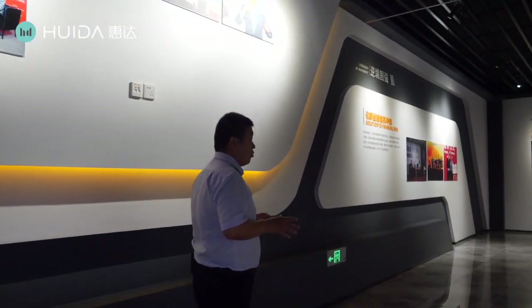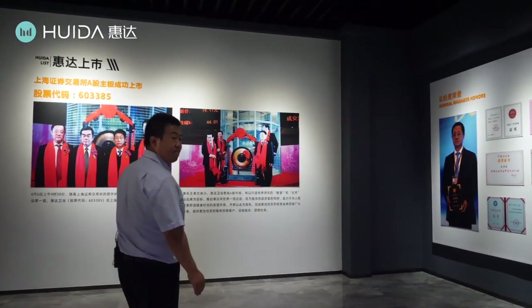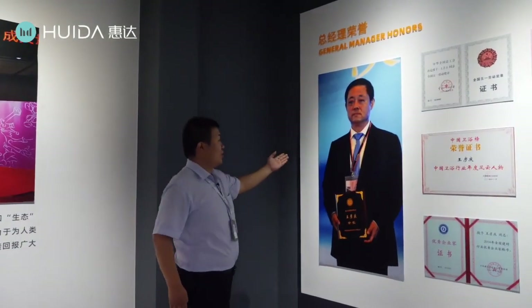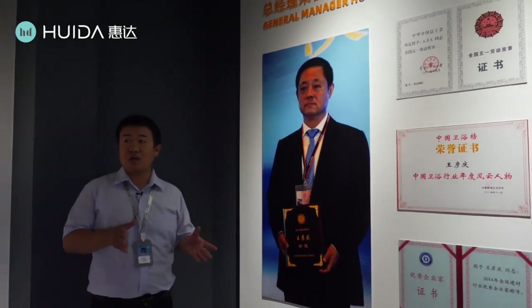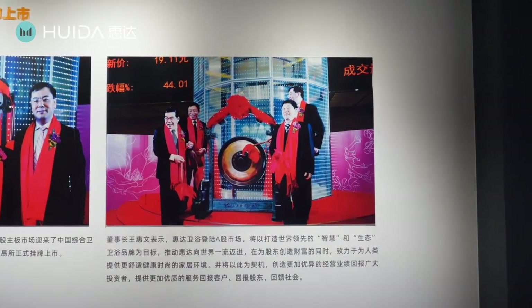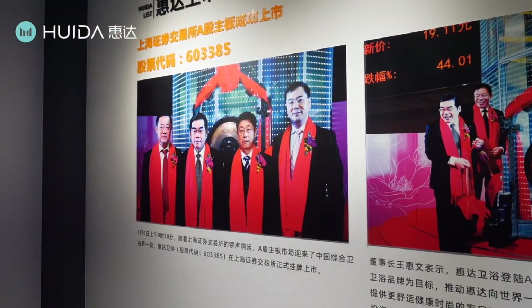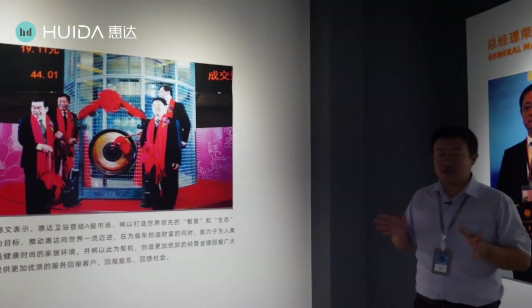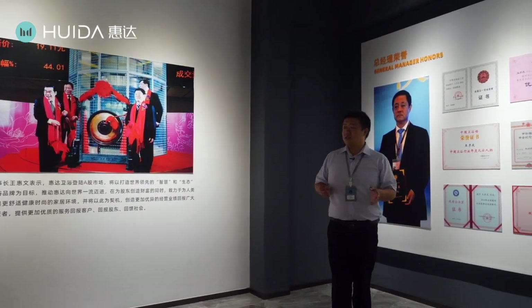Next I want to introduce the second generation of Huida, our CEO, Mr. Wang Yanqing. He expanded the range of products of Huida greatly and has made Huida's business stronger and stronger. These two pictures represent a really big event for Huida: in 2017, Huida stock was listed on the Shanghai main board stock exchange market, and now Huida stock has become one of the most important stocks in China's entire sanitary ware industry.